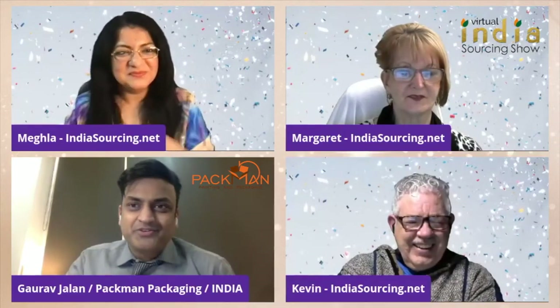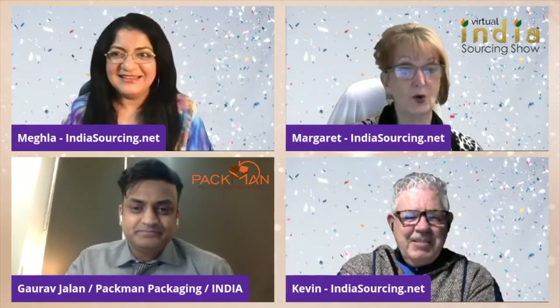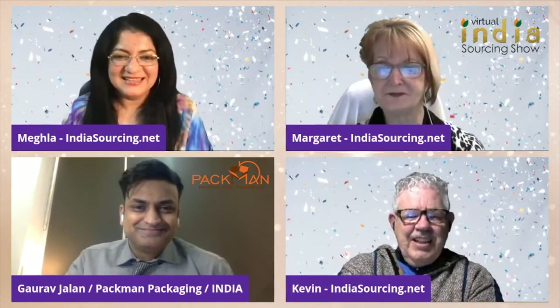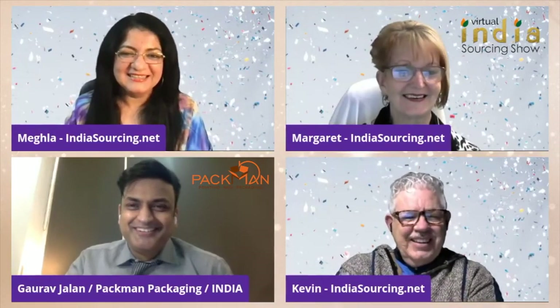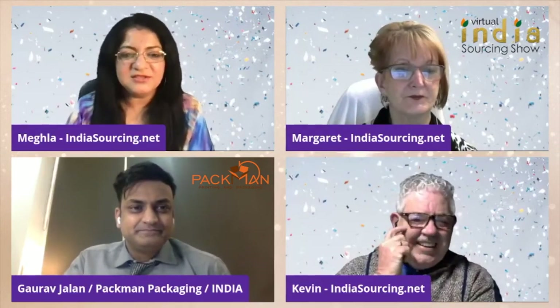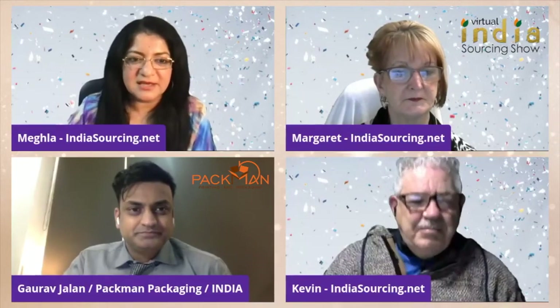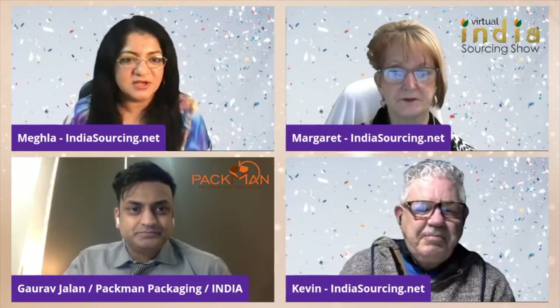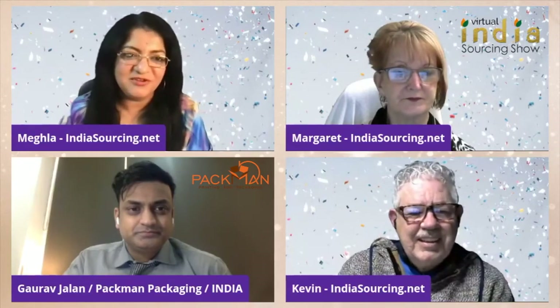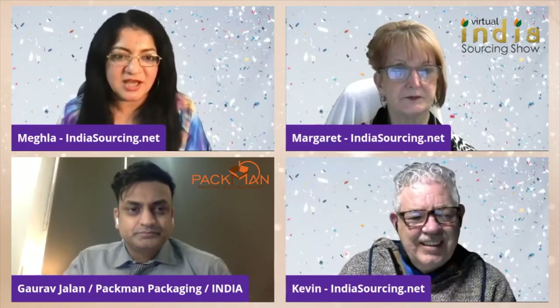Lovely evening to all of you. It's already late in Australia, I guess. Yeah, just a little bit. Not too bad. So Gaurav, we've got your presentation, your company profile. We're going to share the screen — why don't you start talking about yourself first, give a little introduction, tell us about your experience and how you started Pac-Man.